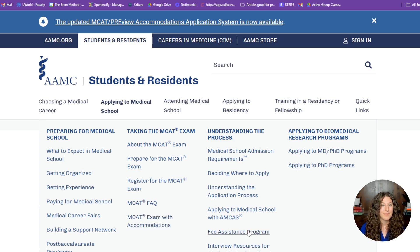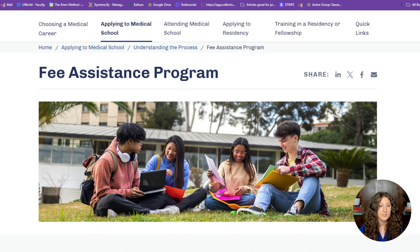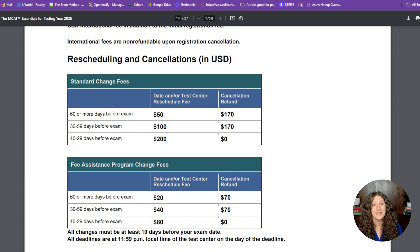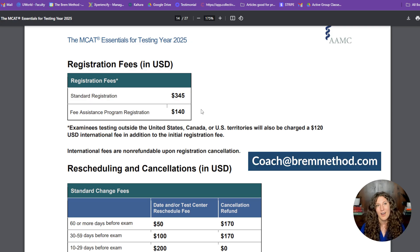The fee assistance program is a wonderful program the AAMC provides for people who have financial difficulty paying for the MCAT and application fees. Eligibility requirements include a US-based home address and certain income requirements, and you must be planning to apply to medical school. It opened in early February, so I strongly recommend looking into it if you think you qualify. Benefits include reduced registration of only $140, smaller rescheduling fees, free access to AAMC question banks and exam materials, and free application fees for up to 20 schools. We also offer scholarships for students on the fee assistance program — email coach@brentmethod.com if you think you qualify.